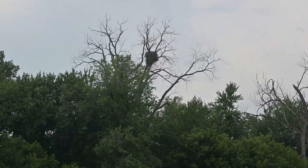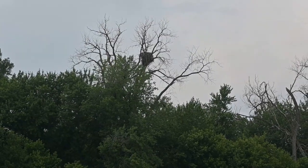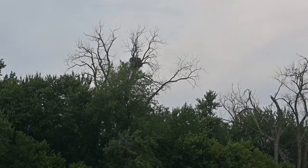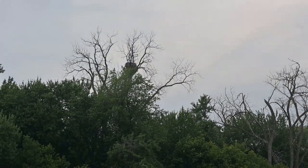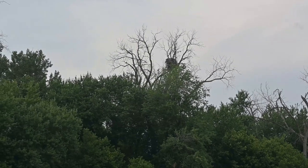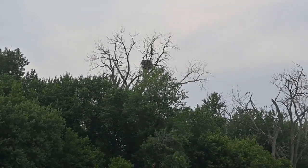In the tree up there you can see a bald eagle's nest. We haven't seen any activity, but it's just massive. There actually tend to be generational nests where it'll be years and years and generations of eagles that will occupy the same nest.